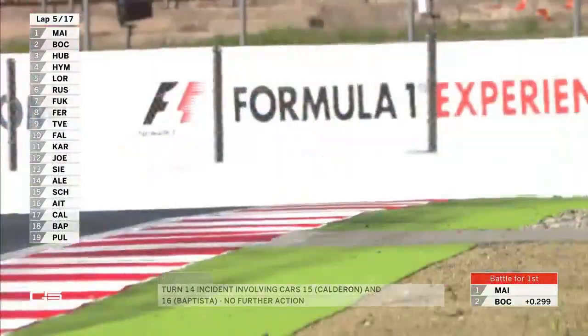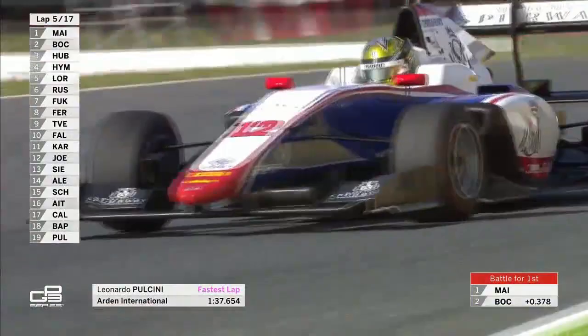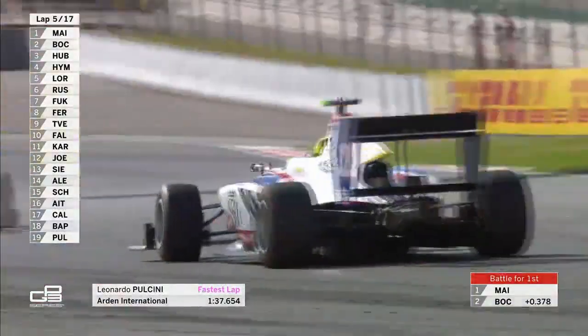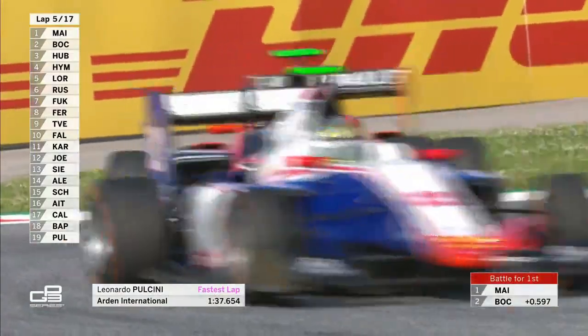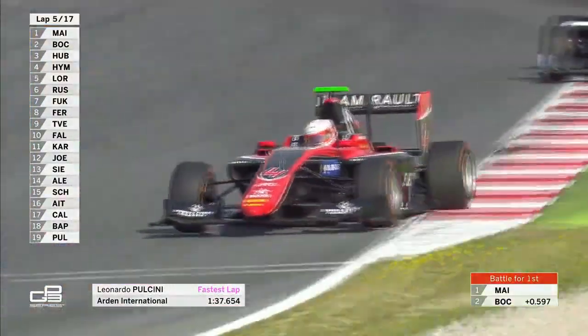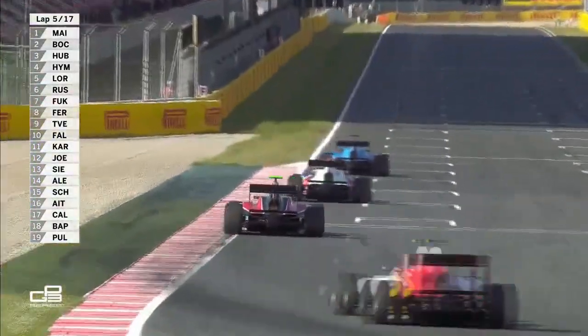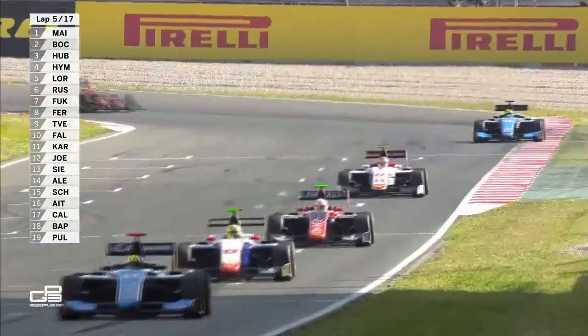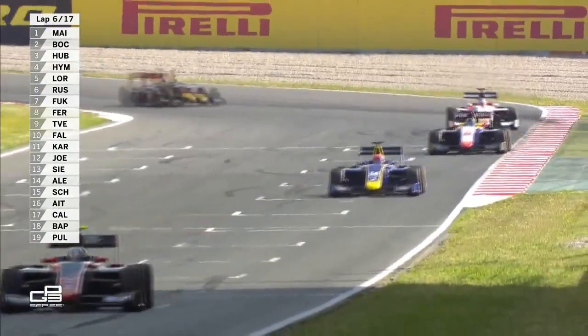But look how much in the background there — the ART has been able to catch up. That is Hubert, I should say, who has managed to clear Hyman. With Leonardo Porcini setting the fastest lap, but way down the field at the very back in 19th. So as the first two battle wonderfully, it's a really important lap for Arjun Maney, who has managed to repel one DRS attack from Boccalacci.